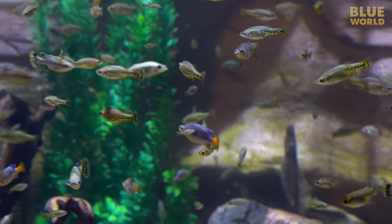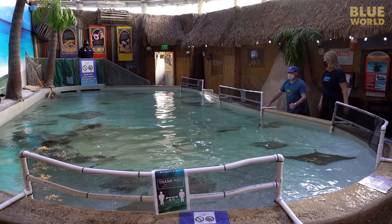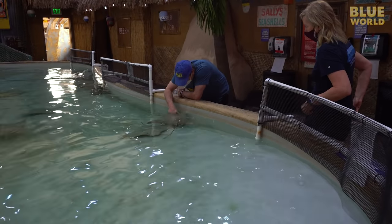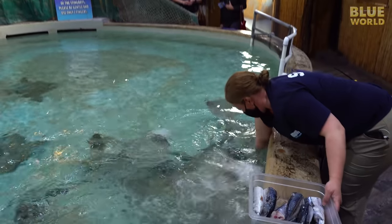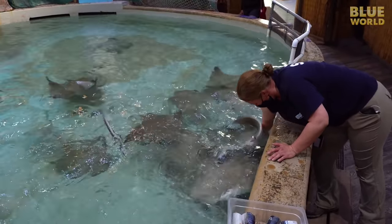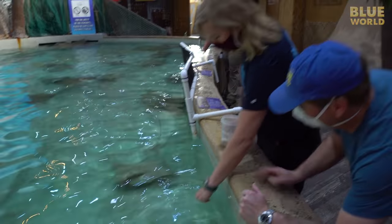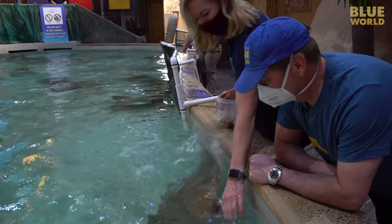We passed some other great exhibits, but I'm looking for something big enough to swim in. We stop at the touch pool, where this exhibit allows people to get up close and personal with cow-nosed rays and southern stingrays. The southern stingrays get some pretty big food — like half a mackerel. I also get to feed the cow-nosed rays some shrimp held between my fingers.